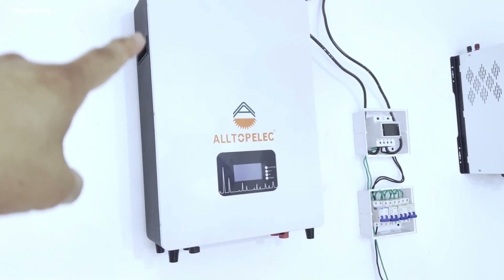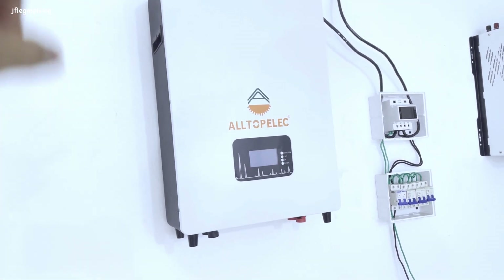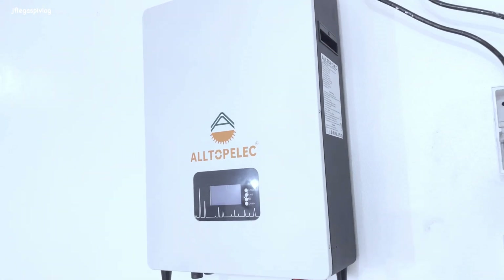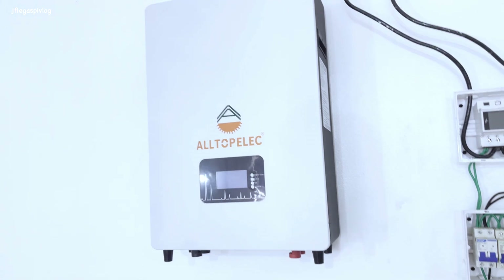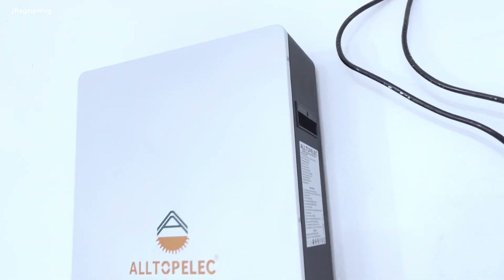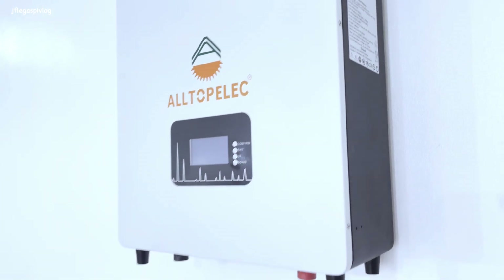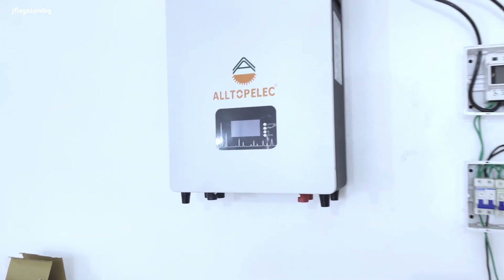Ito ay isa sa kanilang mga produkto - ito ay power wall. Meron itong 100 amp hour capacity, 51.2 nominal voltage para sa portable system. Mayan-mayan ang konti, tatanungin natin sila sa presyo nito.